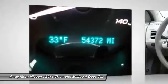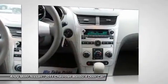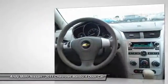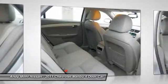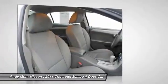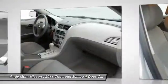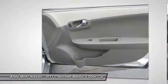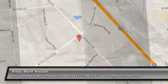This beauty will make even your house keys jealous. Drive it today. The 2011 Malibu.